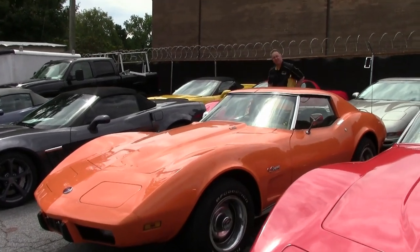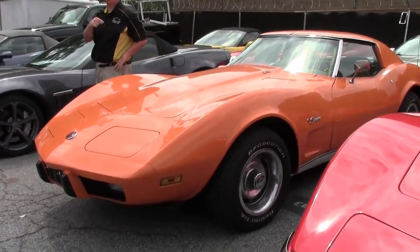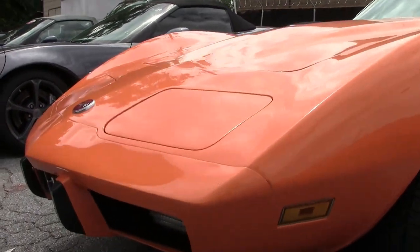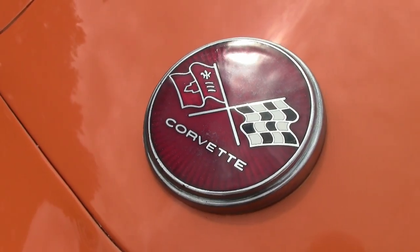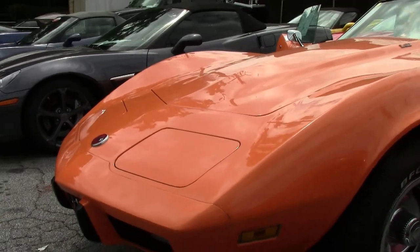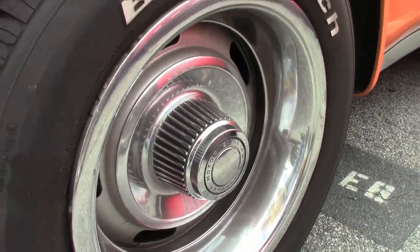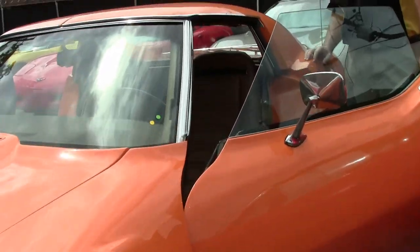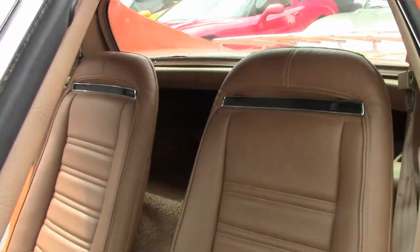If you're looking for a car you want to take to your local show and not break the bank, I found it — it's this one. It's a 1975 L82, which is rare, 205 horsepower, and it's a four-speed. The orange paint absolutely pops, it's got nice radial tires, a tan interior, and it's just a really, really good shape. It's a ton of fun to drive.